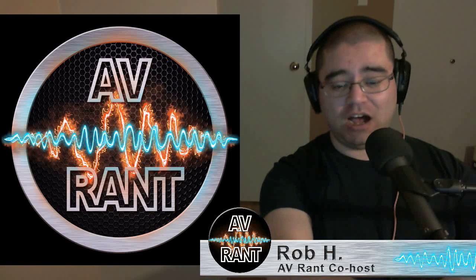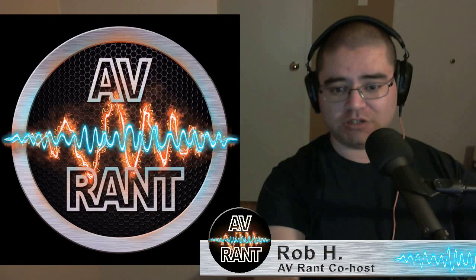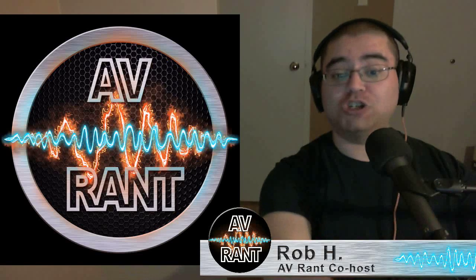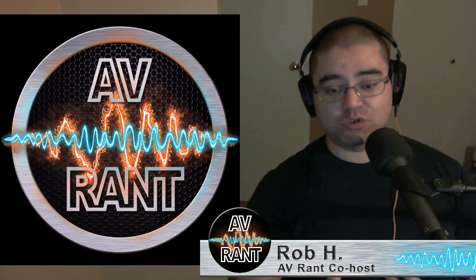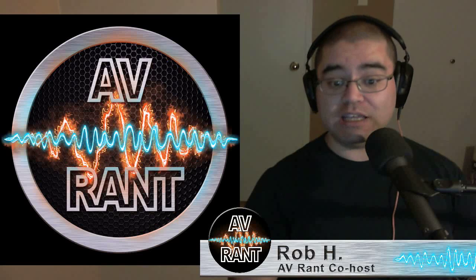Interestingly, over at Home Theater Geeks they just did an interview with one of the sons of the founder of Stewart Film Screen. Stewart Film Screen is a huge screen company that's been around for about 70 years. He talked a little bit about gray screens, and they have at Stewart a new so-called black screen which is all about ambient light rejection.